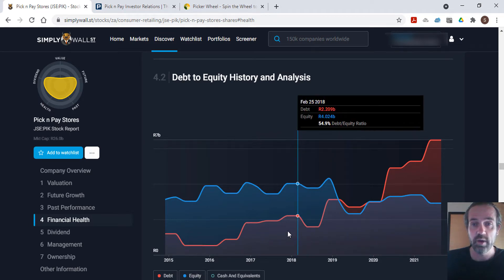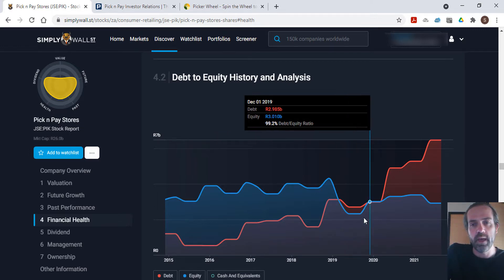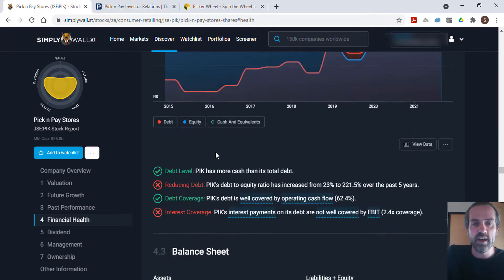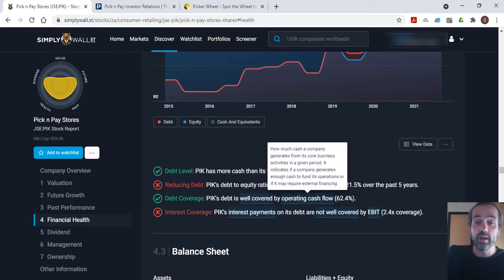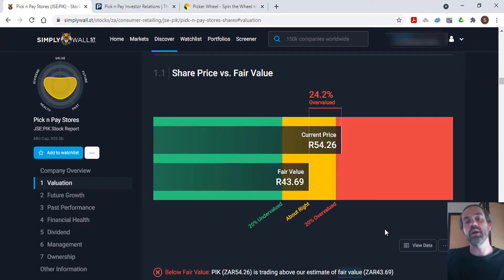Combining debt and equity on the chart, they were doing better until 2019, at which point their debt became higher than their equity, putting them at a 103 percent debt-to-equity ratio. Since then the situation has worsened, and they're currently sitting at a massive 221.5 percent debt-to-equity ratio, which is definitely not a good sign. While Pick and Pay does have more cash than its total debt, the ratio has increased almost tenfold over five years from 23 percent to 221.5 percent. The debt is covered by operating cash flow, but interest payments are not well covered — another red flag.